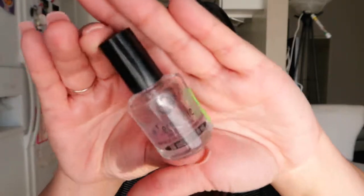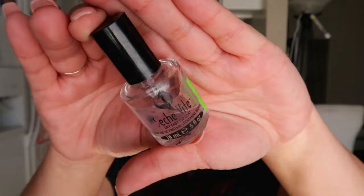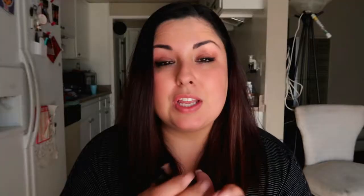This one is a top coat that's pretty much gone. It no longer has the consistency it once had, so I won't use the last bit. This is the Seche Vite top coat. If you're looking for a really fast-drying top coat — like almost instant — this is a really really good one.